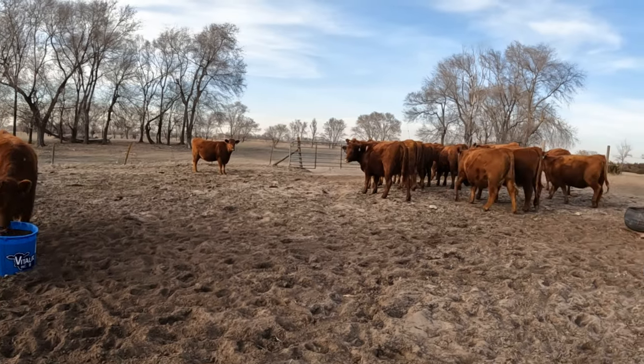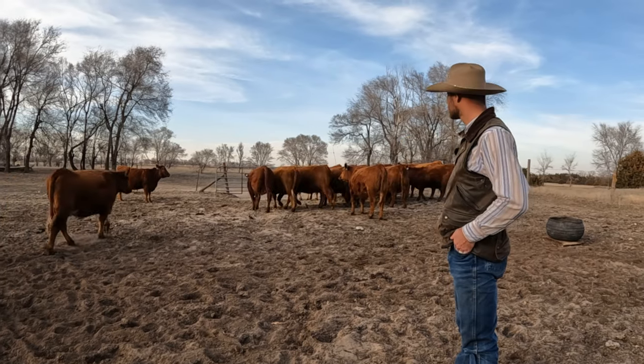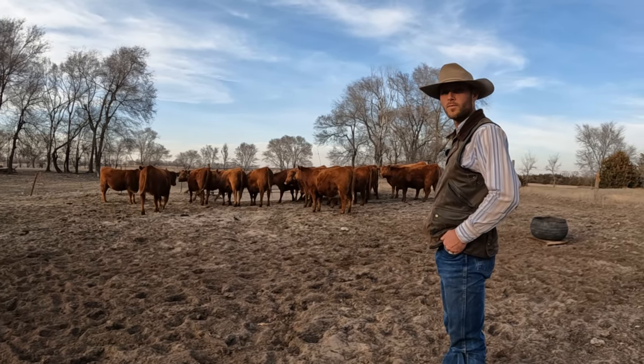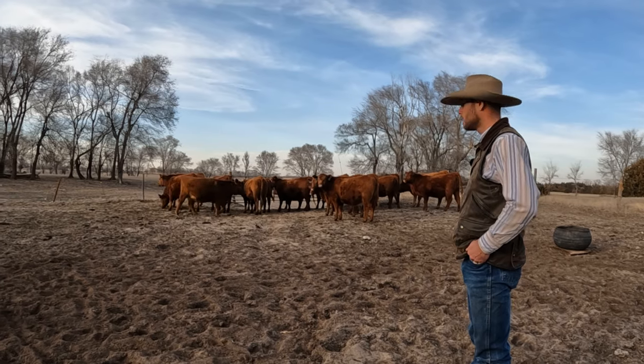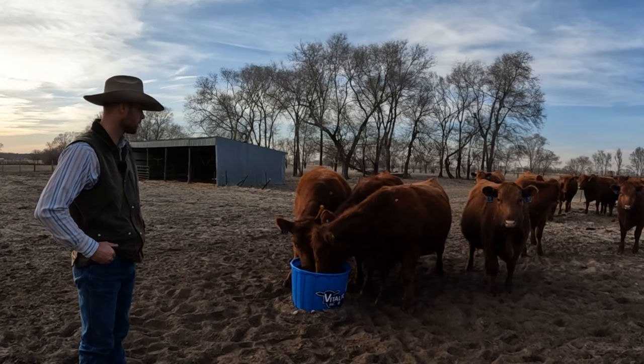These heifers spent the whole summer here, and that's their gate to go out to all the pasture. So they're curious as to why there would be a panel there and why they can't go out and eat green grass. That would be because there's no green grass — and we also want them up here at the house. They like it.